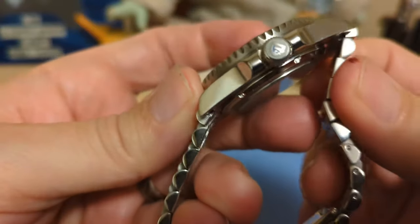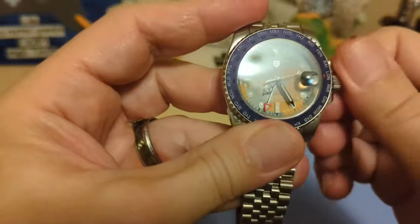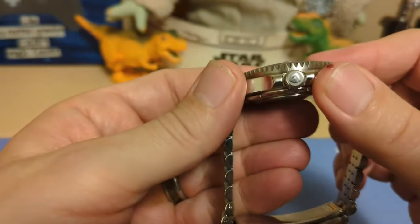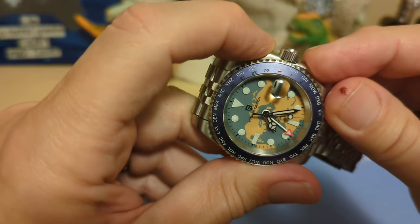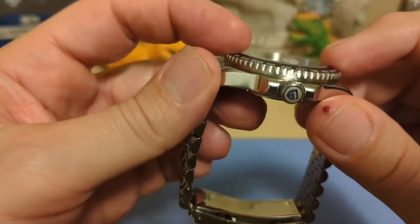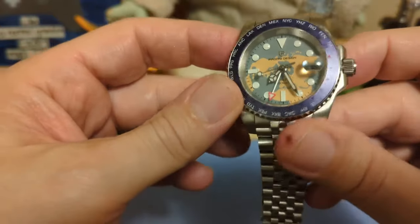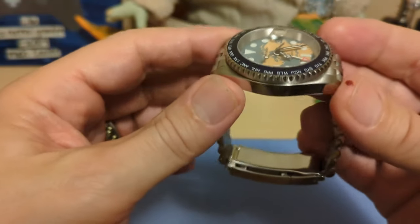The watch has a signed screw-down crown — the thread action is fine, not a lot of resistance, pops nicely, and catches right away when you screw it back down. The crown guards hardly protect the crown at all; they're more like a little crown pedestal than guards. The crystal is flat sapphire — I tested it — and it does a pretty good job of not reflecting, so I think there is AR coating.